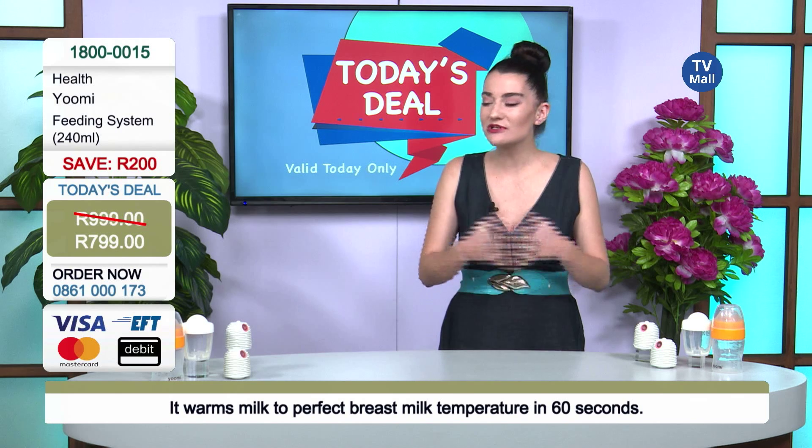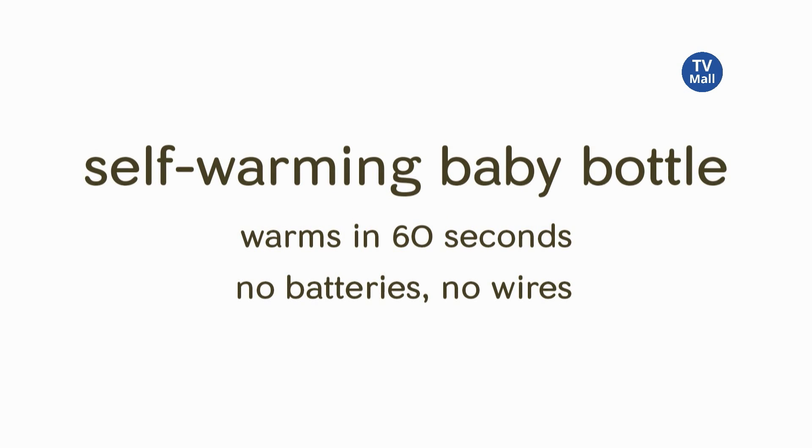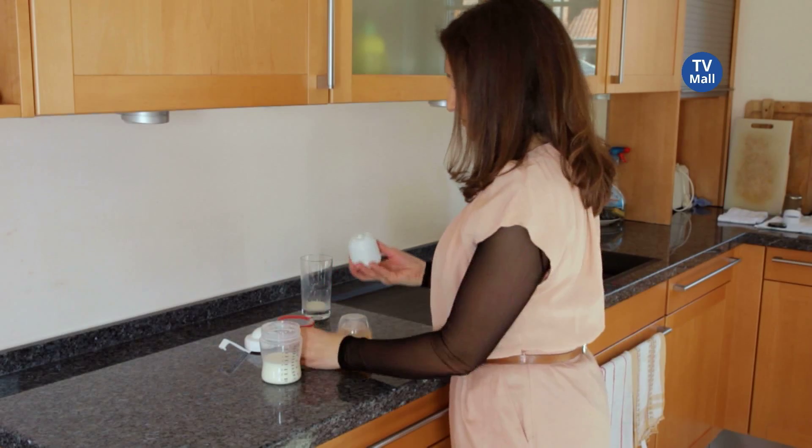They've got more information on the YouMe feeding system for those mothers and fathers. It was created by parents for parents, because we know how difficult it is to feed your baby and how difficult it is when you go out. You don't want to be asking people at restaurants to warm up water for you anymore.